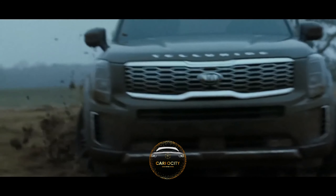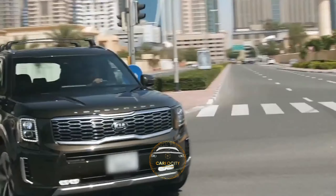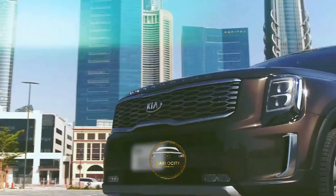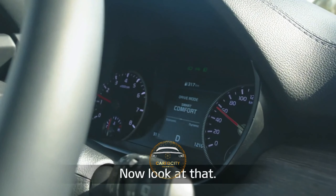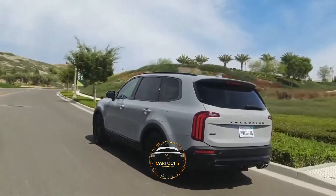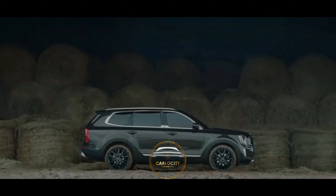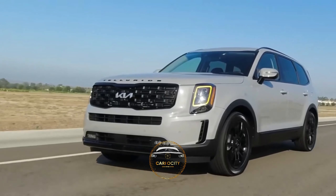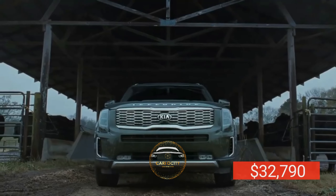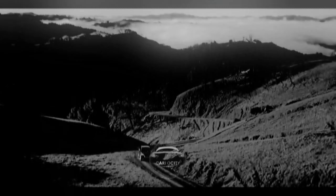The Telluride 2022 is the gold standard in its class. It also has a self-leveling rear air suspension. The braking system is fantastic, and the steering is tight with a wonderful heaviness to it. Automatic high beams, a 360-degree video system, and a blind-spot view monitor are among the enhanced features available. The price of the 2022 Kia Telluride starts at $32,790. If you enjoyed this video, make sure to check out the other videos shown on your screen right now.